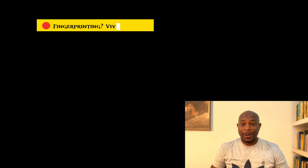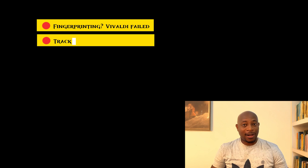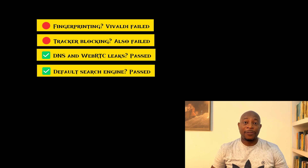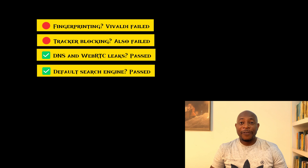So, what have we learned about Vivaldi's privacy out-of-the-box so far? It's not great, but it's not hopeless either. Vivaldi failed at fingerprinting. It also failed at tracker blocking. But it did well with DNS and WebRTC leaks. And of course, it has a good default search engine. In short, Vivaldi isn't private by default, but it has great potential. And that's where hardening comes in.